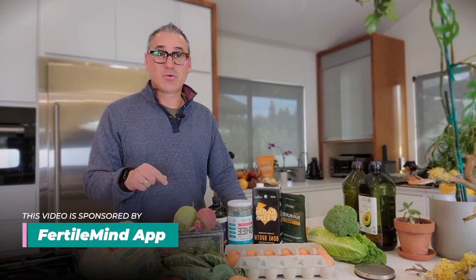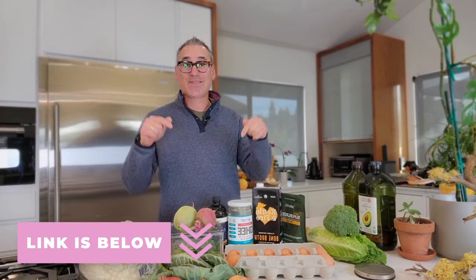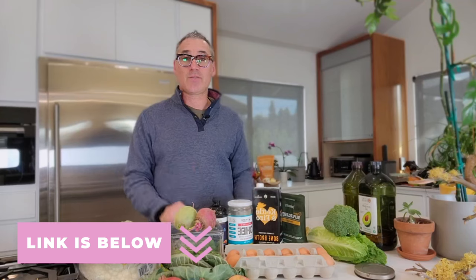Before I do that, I want to give a quick shout out to the sponsor of this week's video: the Fertile Mind app. Just for my viewers, the Fertile Mind app is giving away a 30-day free trial for all of you. All you have to do is use the link and the code in the description below. It's an amazing app to help you get your mind in the right place while you're on this fertility journey. Check it out with the link in the description.